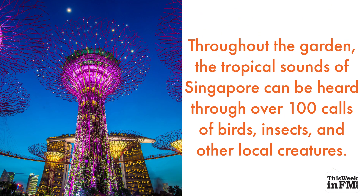Throughout the garden, the tropical sounds of Singapore can be heard through over 100 calls of birds, insects and other local creatures.